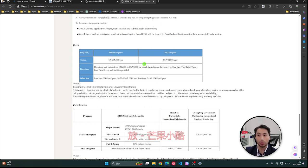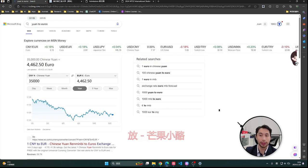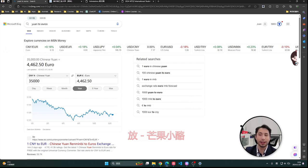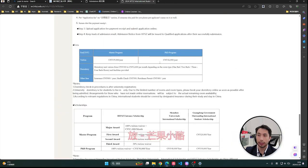When we talk about the fees: for master programs it is 35,000 yuan, which is almost 4,500 euros today. For PhD programs it is 14,000 yuan, so around 5,000 euros. These are the tuition fees.